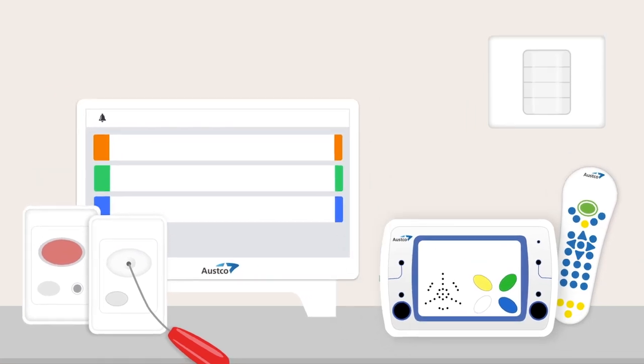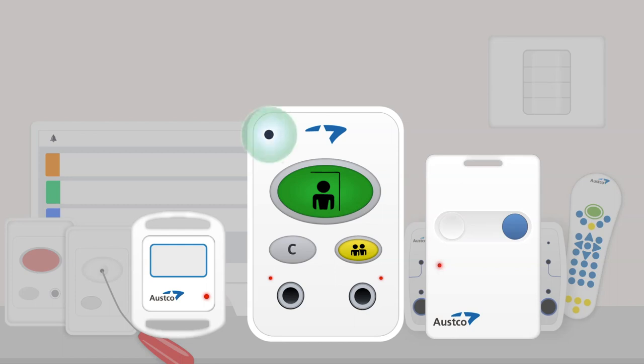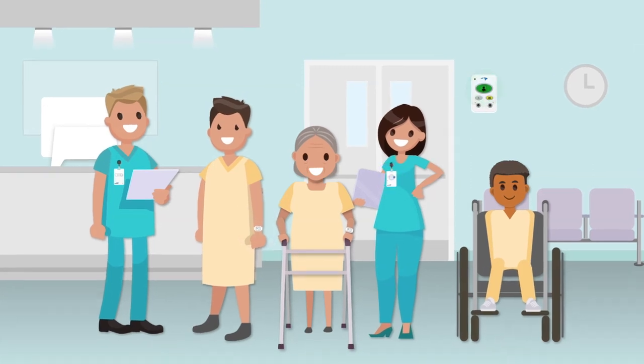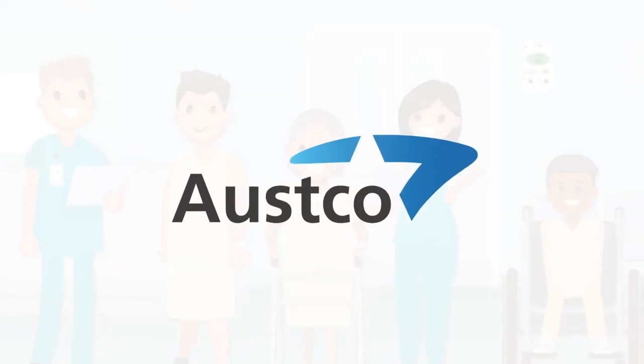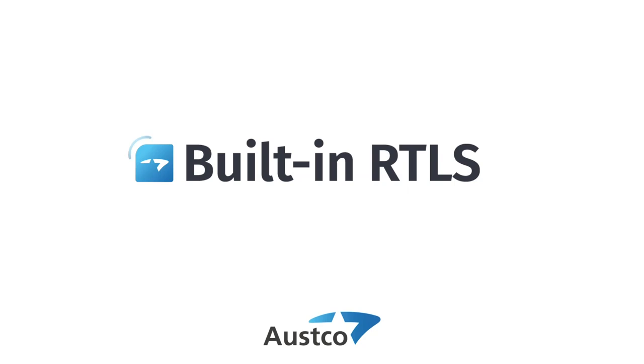Finally, built-in RTLS is fully compatible with OSCO's Ticera nurse call system, so you can add the RTLS feature to an existing system. Built-in RTLS adds enormous value to your nurse call system investment. Contact your OSCO representative or nurse call provider to find out how you can get RTLS built-in.